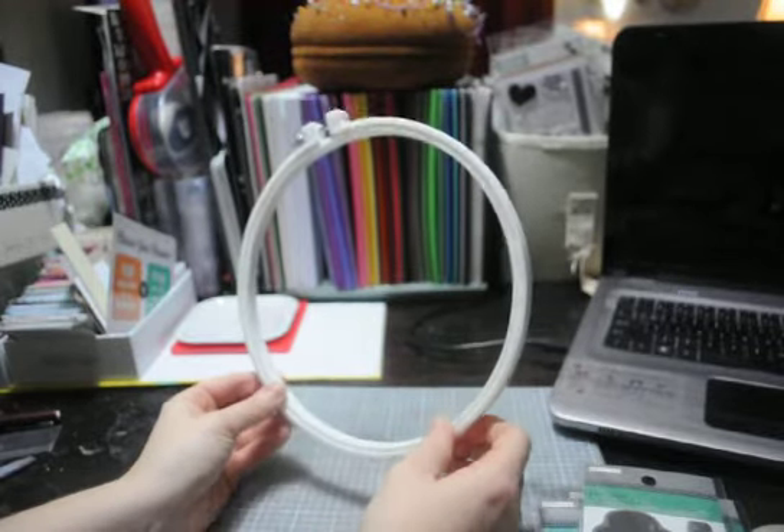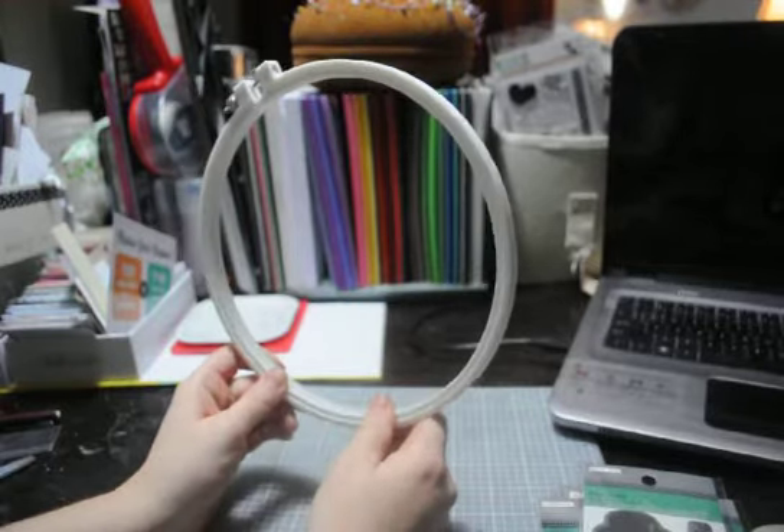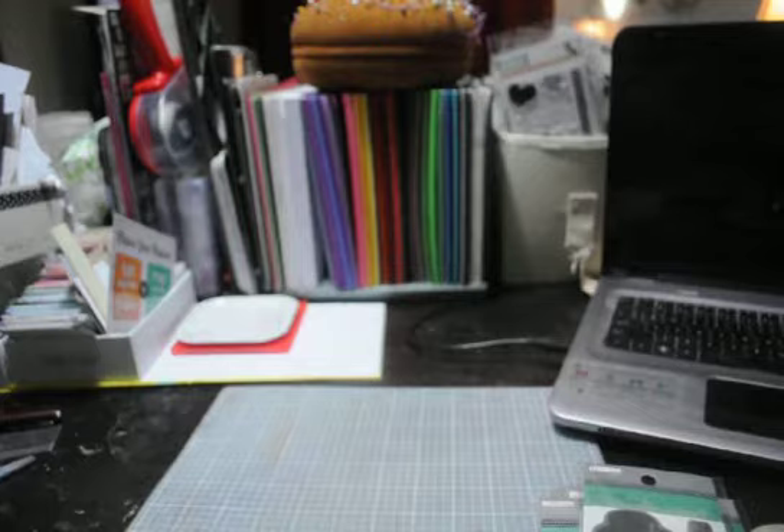That's my small haul. Nothing big, nothing extravagant, but still products that I love. I hope you enjoyed and I hope everybody has a great weekend. Thanks for watching. Bye.